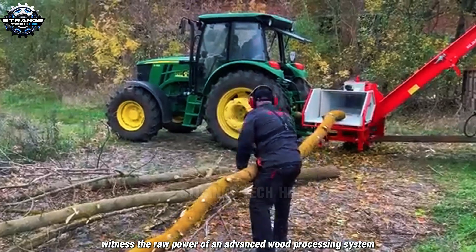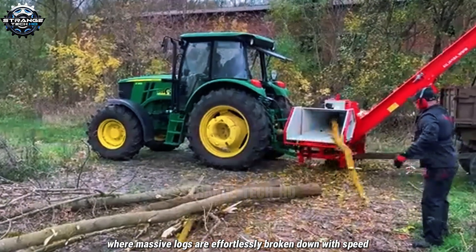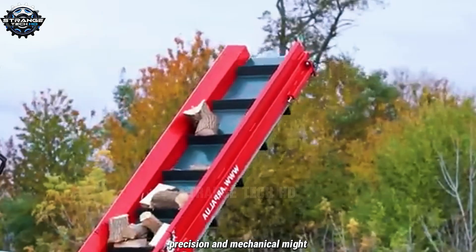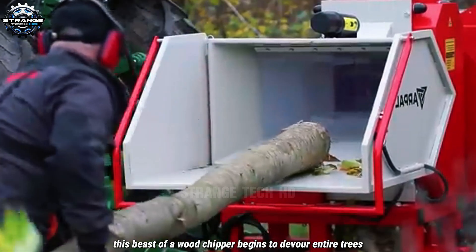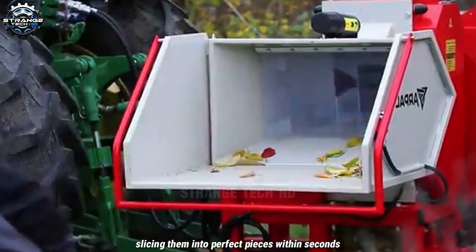Witness the raw power of an advanced wood processing system, where massive logs are effortlessly broken down with speed, precision, and mechanical might. Connected to a powerful tractor, this beast of a wood chipper begins to devour entire trees, slicing them into perfect pieces within seconds.